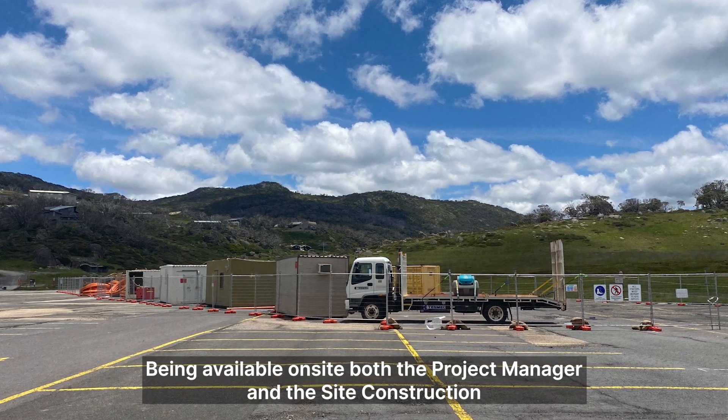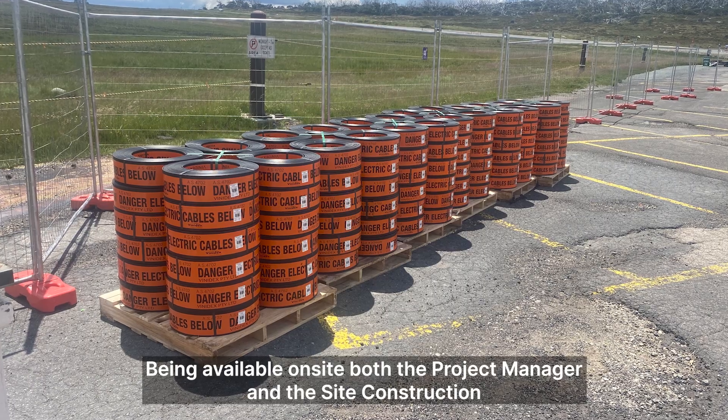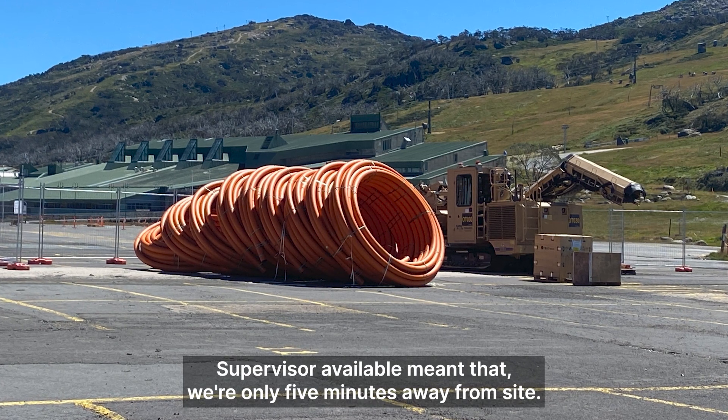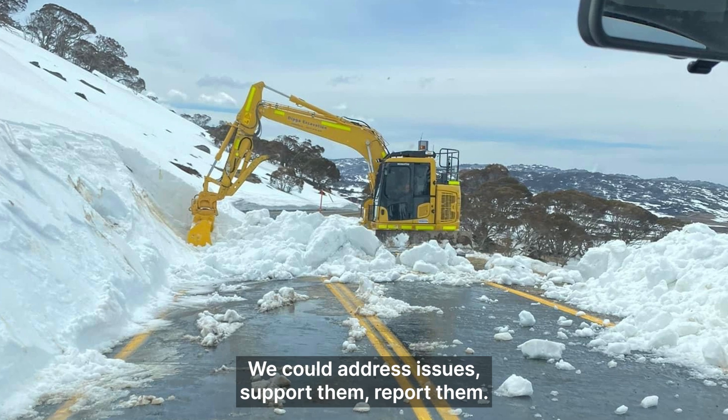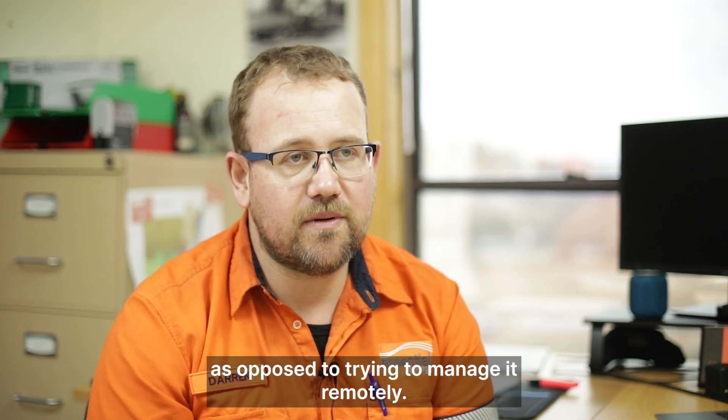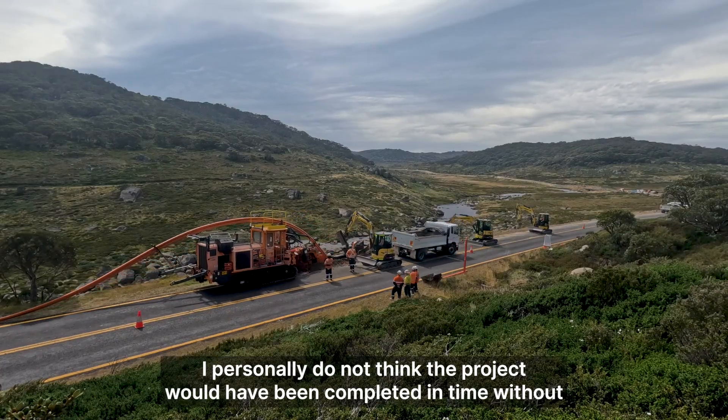Being available onsite — both the project manager and the site construction supervisor — meant that we were only five minutes away from site. We could address issues, support them, report them, being there day in, day out with the contractor as opposed to trying to manage it remotely.